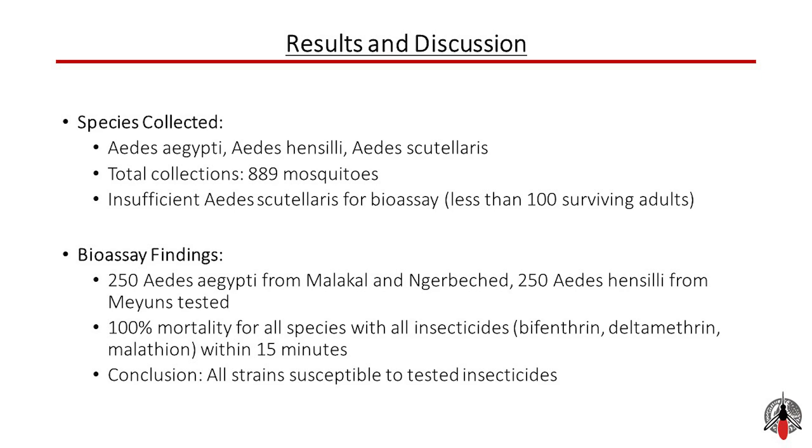For our results and discussions, we successfully collected three species of Aedes mosquitoes: specifically Aedes aegypti, Aedes hensali, and Aedes cutularis, with a total of 889 mosquitoes. However, we encountered a challenge with Aedes cutularis, which was insufficient in number for a conclusive bioassay.